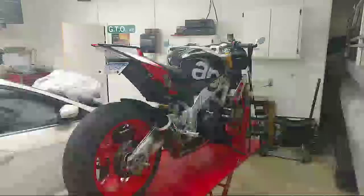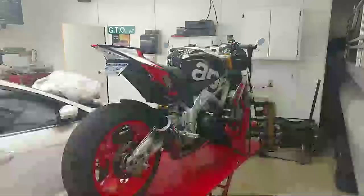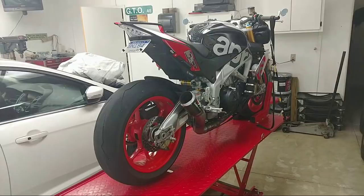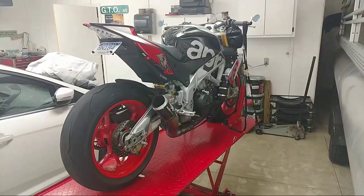Best sport tires are definitely the Pirelli Super Corsa SP's that come factory on my Ducatis. When I replace them — because they're so expensive and wear out quickly — I go to a Michelin Power RS.